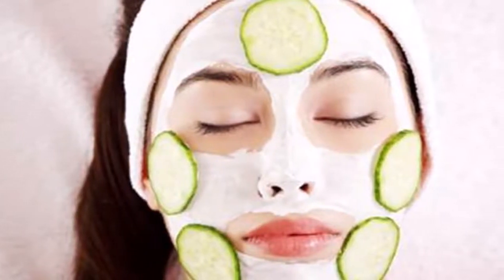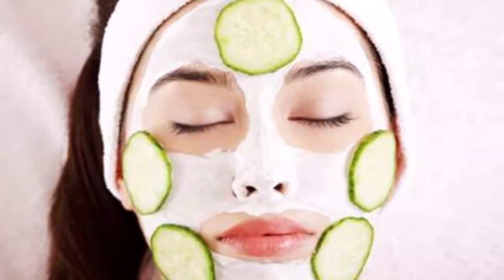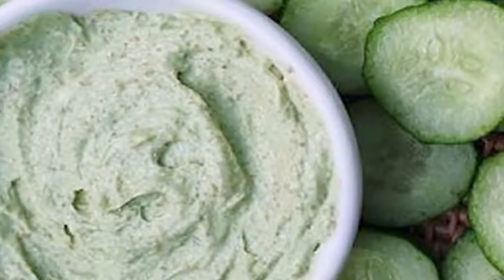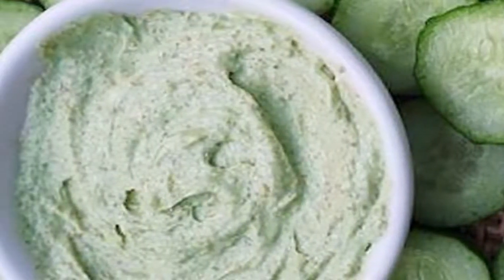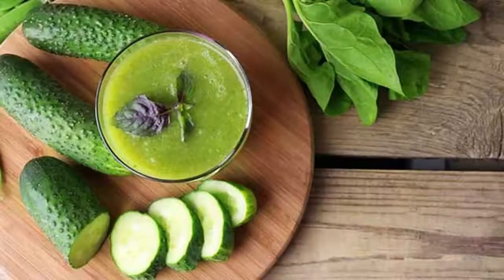Keep the muslin cloth on your face, and then apply the mix of egg white and cucumber juice on your skin. After this, let it dry. For the best results, use this remedy on a regular basis.